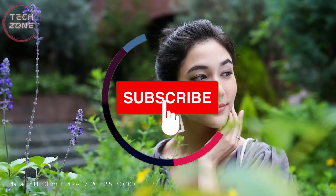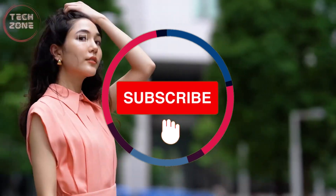So guys, that's been the whole video. Like and subscribe if you haven't already, and I'll see you in another video.